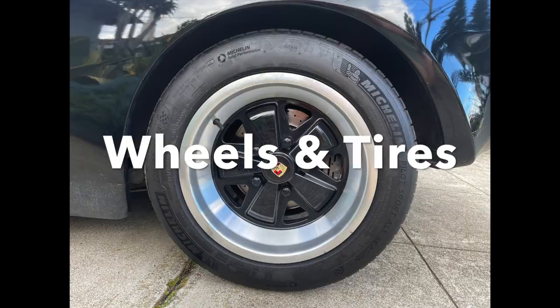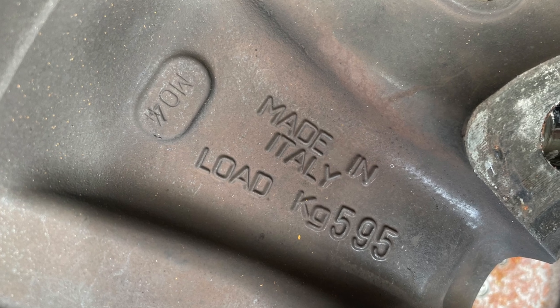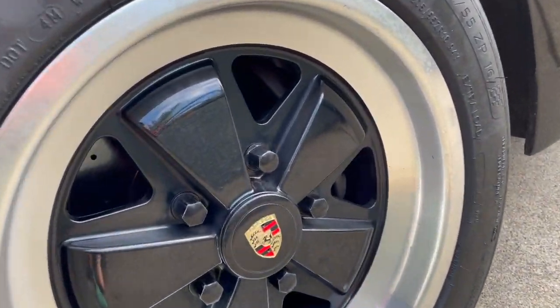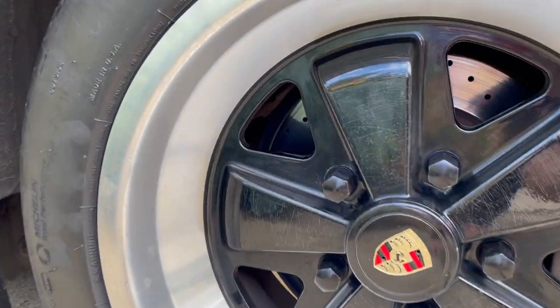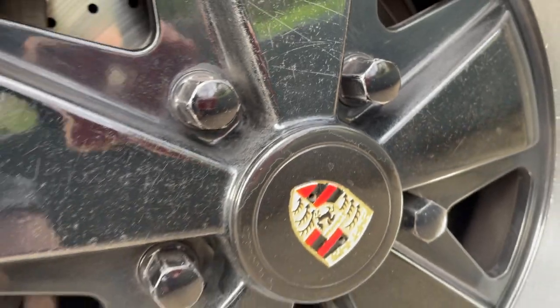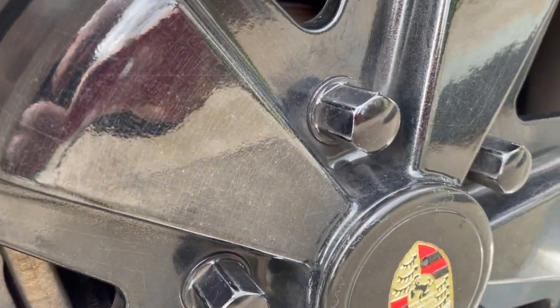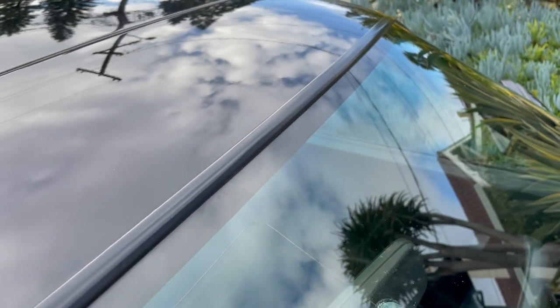Wheels and tires: the 16x7 and 16x8 Fuchs replicas are by Recambio Non Reginale and are wrapped in 205/55ZR16 and 225/50ZR16 Michelin Pilot Sport All Seasons that were mounted in 2021. Up close, you can see there's minor scratching in the painted spokes. There are also a few minor rock chips in the windshield.